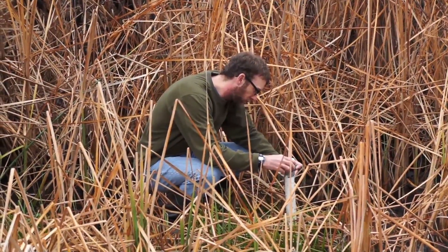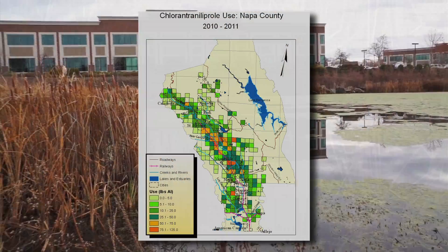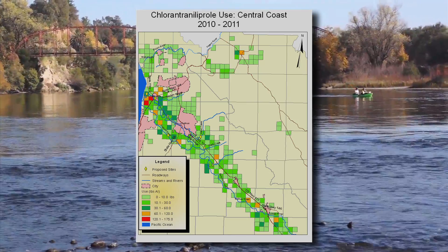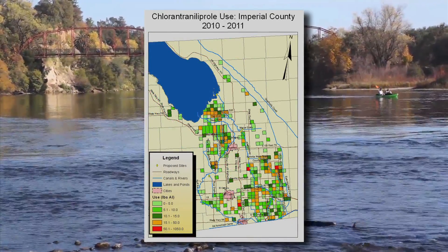In California, all pesticides have to be registered with the state, and DPR has the most comprehensive reporting system in the country. It shows how much pesticide is used and where it's being applied.